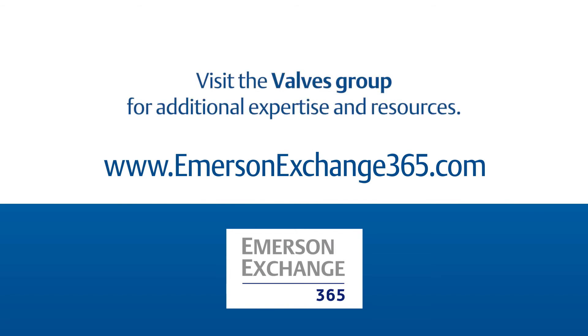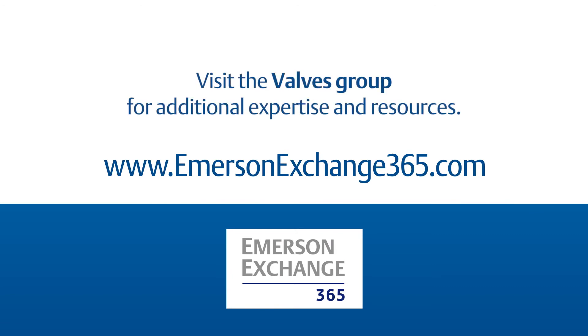Are you experiencing emissions compliance challenges? Do you have questions about pressure relief valves? Please share those with us in the Emerson Exchange 365 Community.